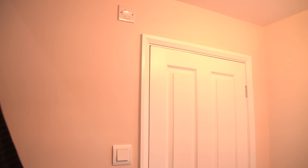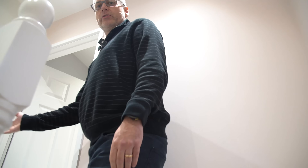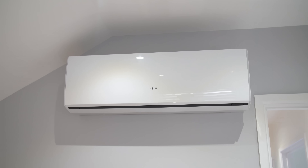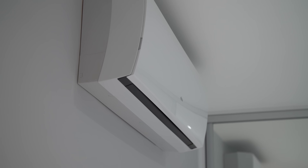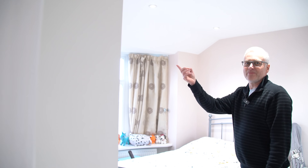Meanwhile Alex is carrying on with the AC tour. These are the children's bedrooms — there's one unit here, one in here, one in there. And the final one in my daughter's bedroom, just here.